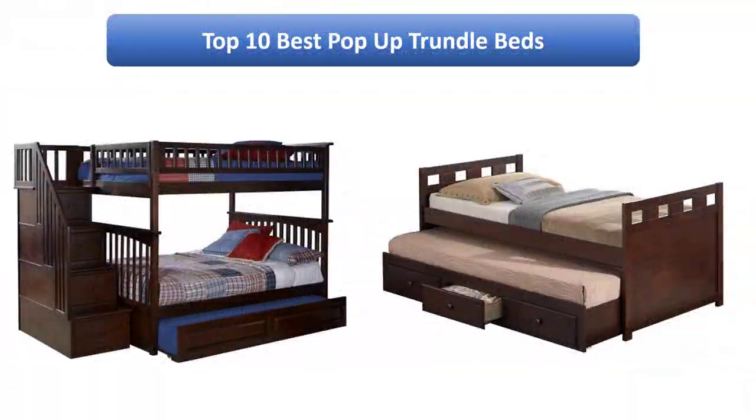Find the best pop-up trundle beds on Amazon. We analyzed consumer reviews to find the top rated products. I am going to review the top 10 best pop-up trundle beds on the market.